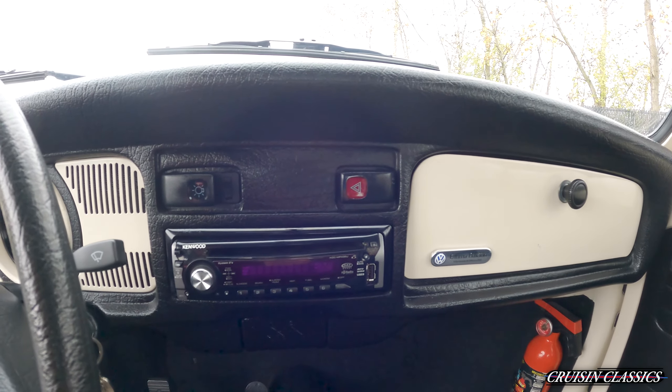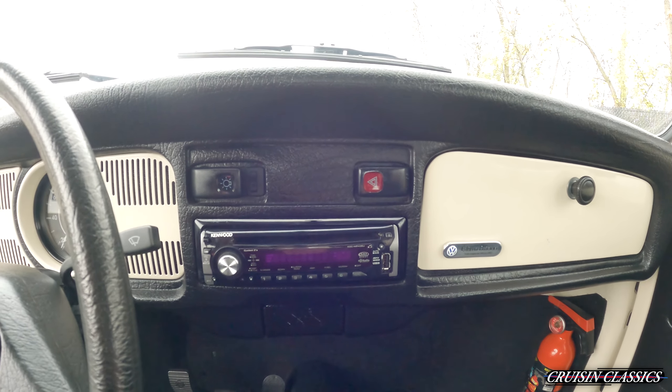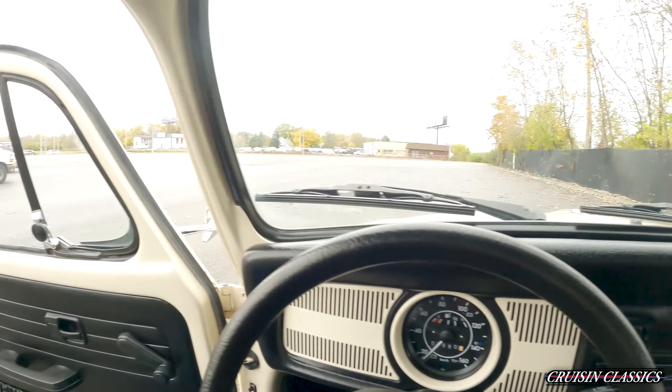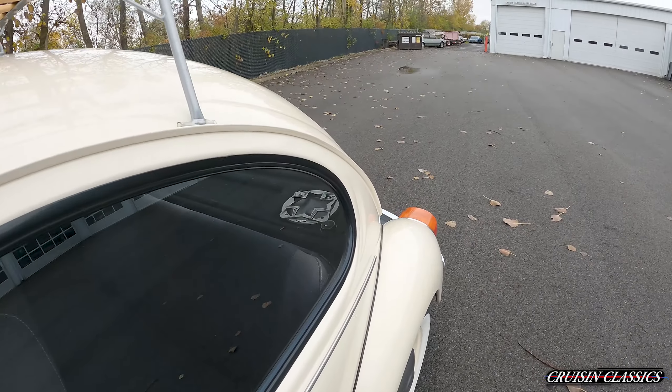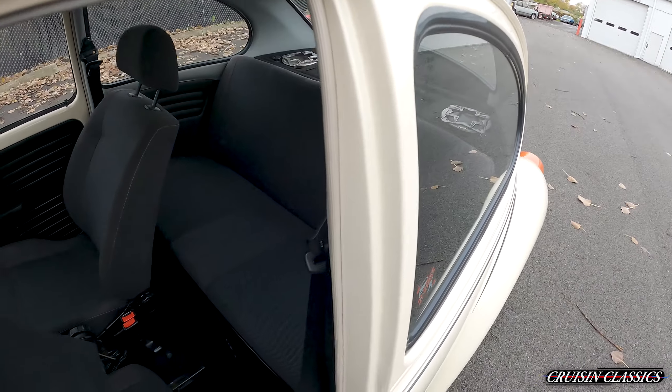Unfortunately, this does not have the original head unit or radio in the car. The owner did put a Kenwood head unit in it, and it also has Kicker speakers on the back of the dash there.